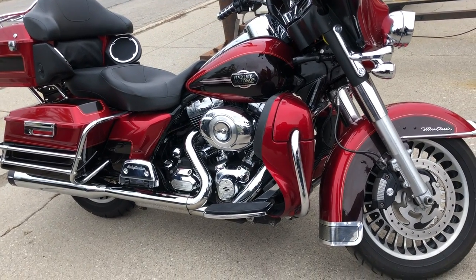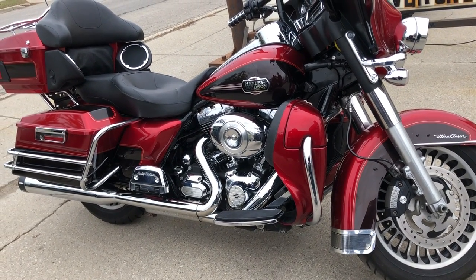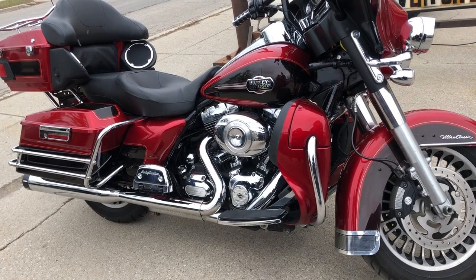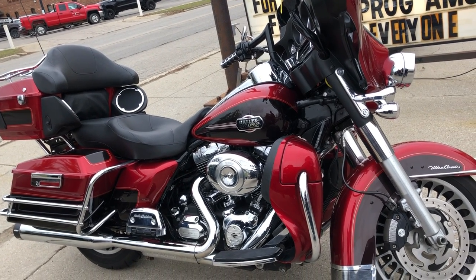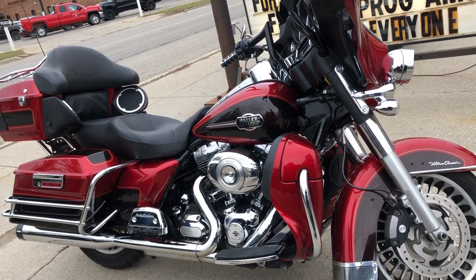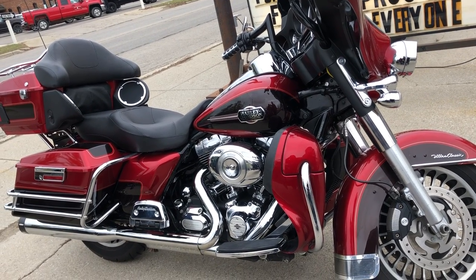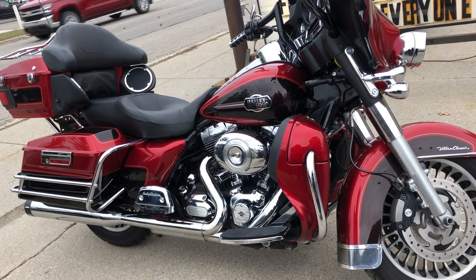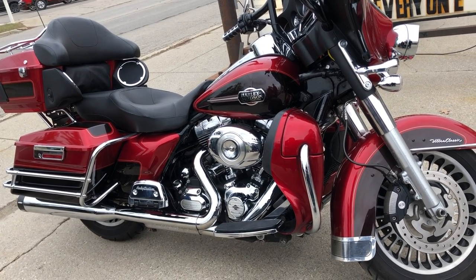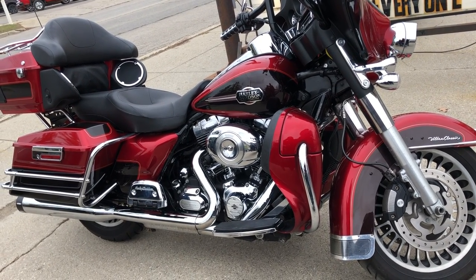If you want a ride, give us a call — it's 888-RIDE-990. You can check out this and 300 other used Harley-Davidsons at ApprovalPowerSports.com. Or give us a call at 888-RIDE-990. Thanks for taking a minute to check out our Harley-Davidson.